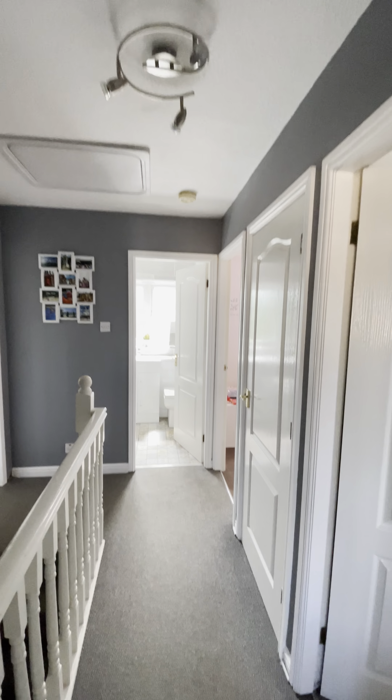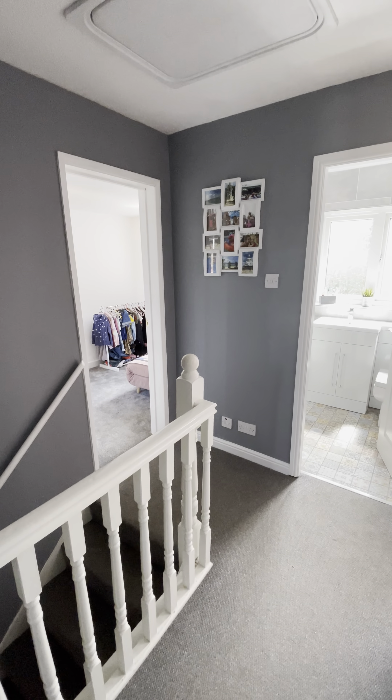So if you are looking for a property like this and you want to have a look, give the office a call. Thank you.